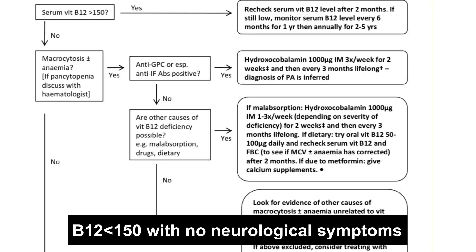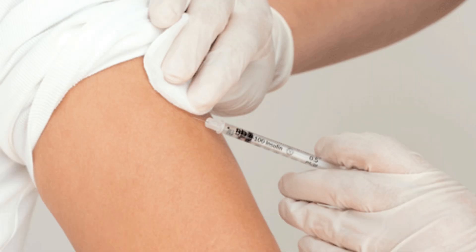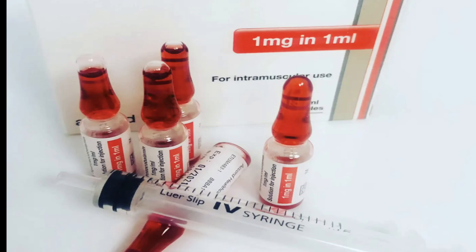If the patient has macrocytic anaemia, it is always useful to check for pernicious anaemia with intrinsic factor antibodies. For patients with a low vitamin B12 of less than 150 with no neurological symptoms, offer intramuscular hydroxocobalamin three times a week for two weeks, then continue intramuscular hydroxocobalamin every three months lifelong.